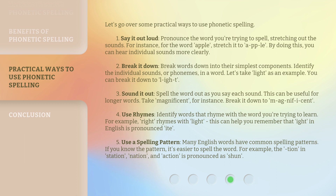Number 2: Break it down. Break words down into their simplest components. Identify the individual sounds, or phonemes, in a word. Let's take 'light' as an example. You can break it down to 'l-i-g-h-t.'